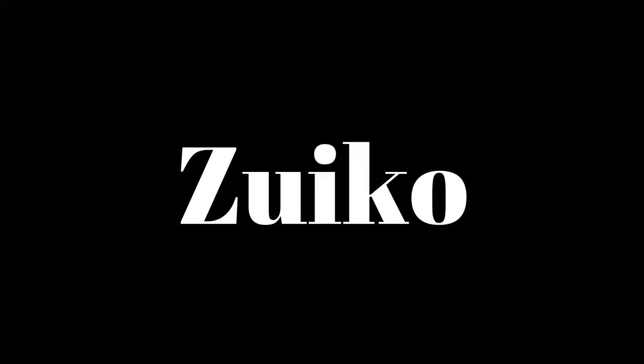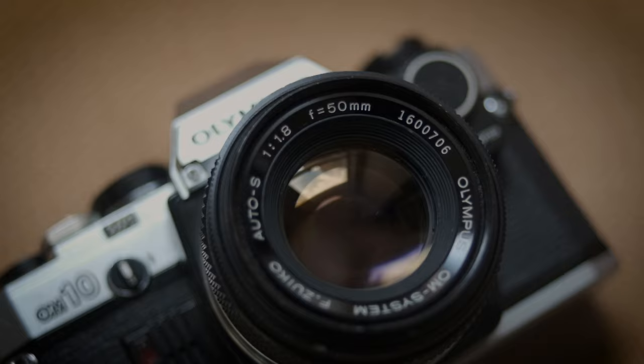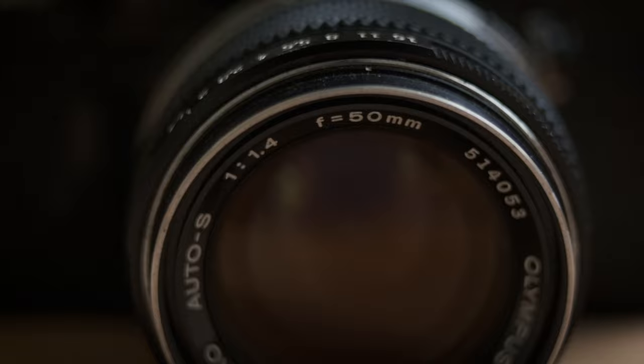I fell hard for Zuiko. Olympus have been assigning their name to the Zuiko range since 1936, everything from SLRs to rangefinders and even half frame cameras. Assessing the best of anything in photography can become pretty dividing, but I am willing to go out on a limb here and side 100% with Zuiko glass being a cut above the rest. And here are the reasons why.